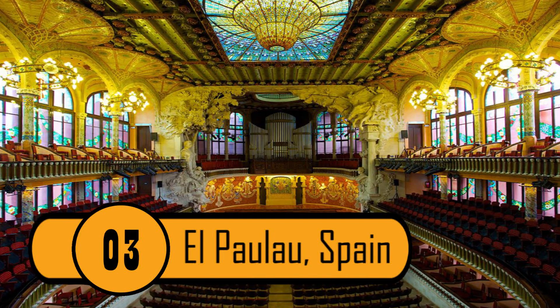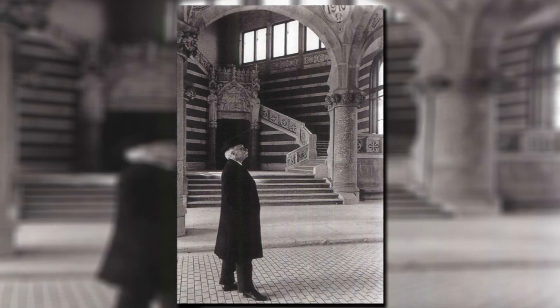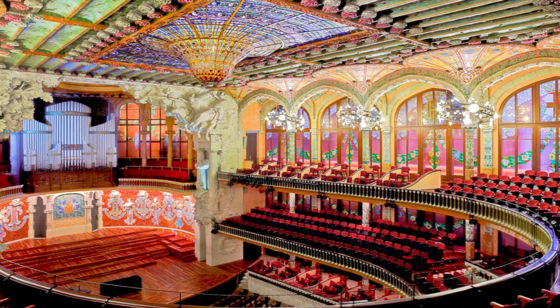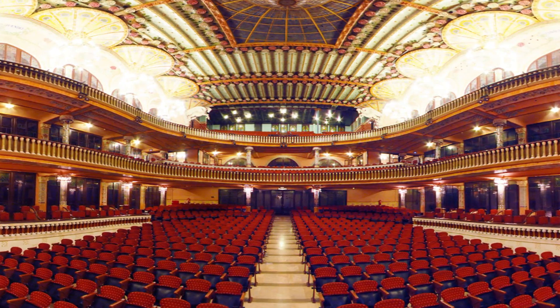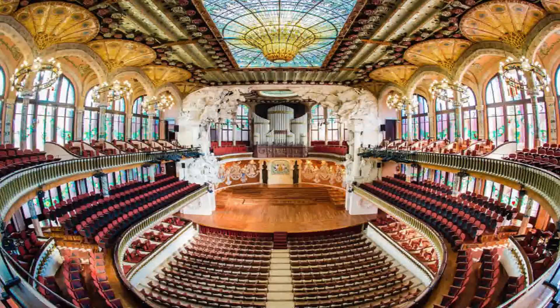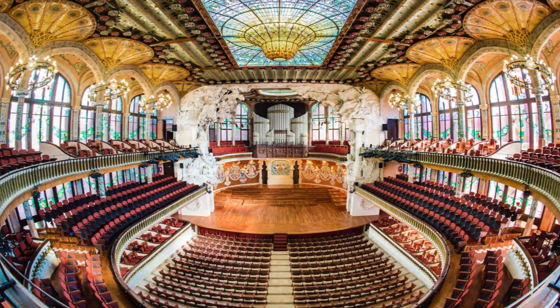3. El Palau, Spain. This ceiling was designed by Spanish architect Luis Dominic A. Montañer. This structure is absolutely amazing — it's not just the colors and the detail that makes this ceiling one of the most amazing structures around the world. It's also the fact that it curves down into the room below. When the sun shines in through the ceiling, the entire thing lights up. It is breathtaking.